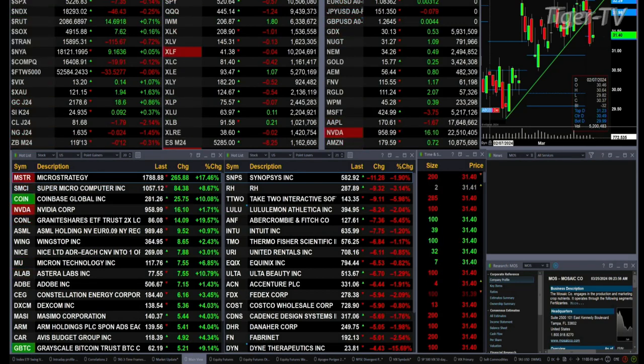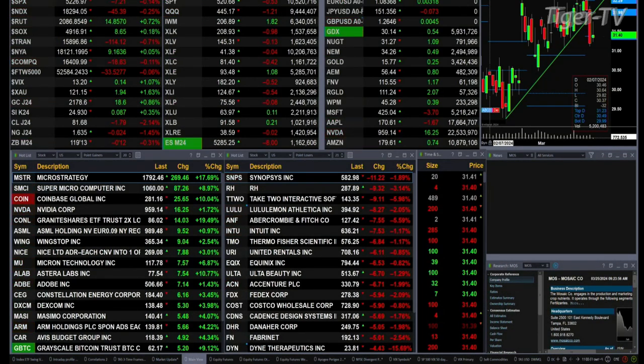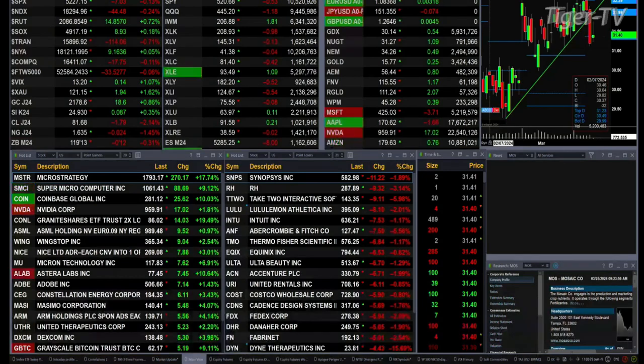Goldilocks is up $19. Silver is up nine pennies. Light crude is backed off — it's off $1.79 right now. Natural gas is off two pennies, and the 30-year treasury prints out at 119.13. Let's figure out what all that means by looking at that nine panel market update chart.